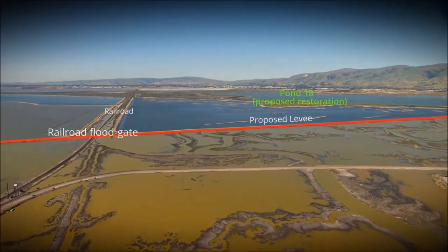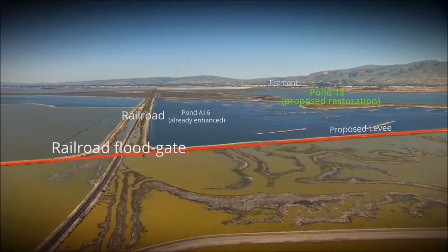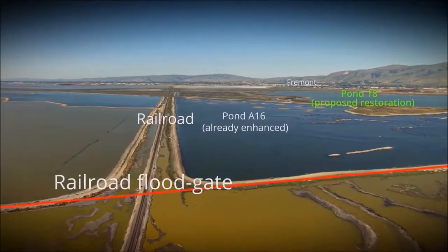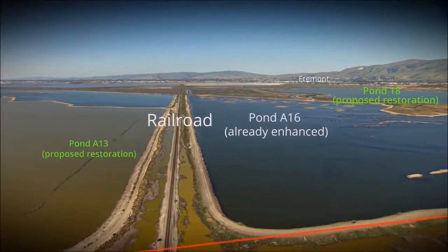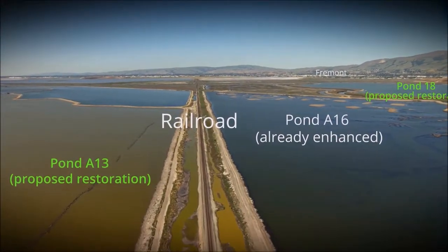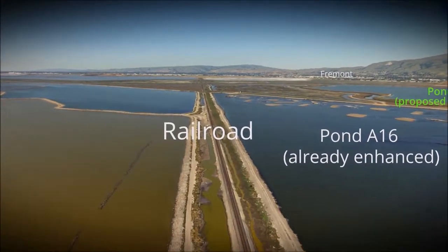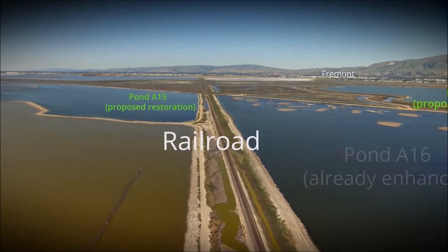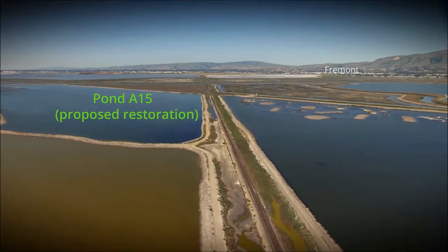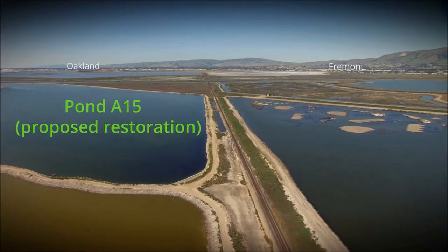Pond A16, whose southern edge will be home to the proposed levee, has already been enhanced for migratory birds by the South Bay Salt Pond Restoration Project. 2,000 acres, or 7 out of 8 of the salt ponds proposed for restoration, including Pond A13, lie to the north of the railroad tracks. These seven ponds will be restored in stages, starting with Pond A12. Also to the left is Pond A15, another of the salt ponds proposed for restoration.